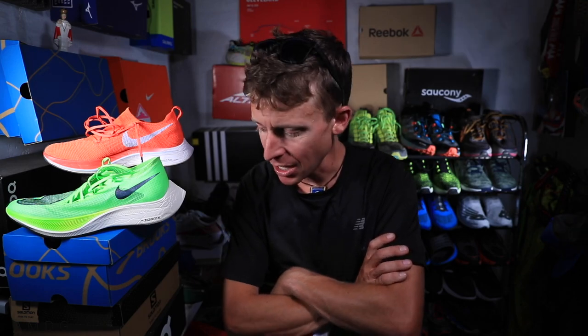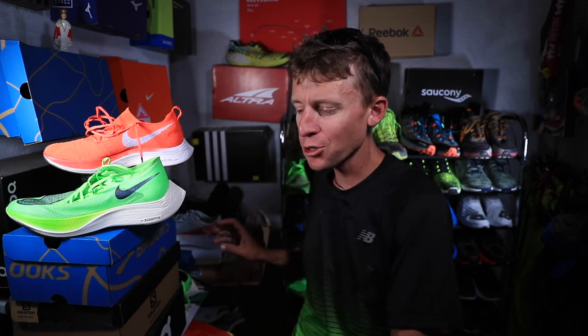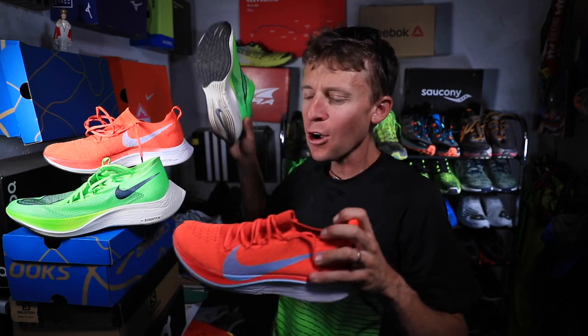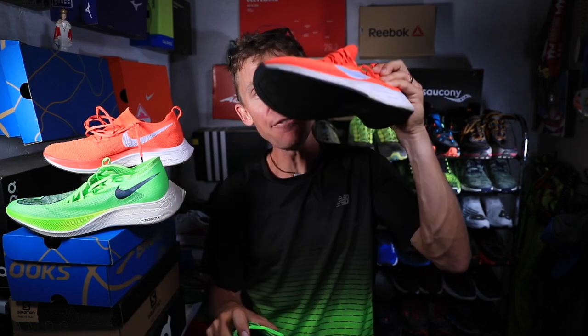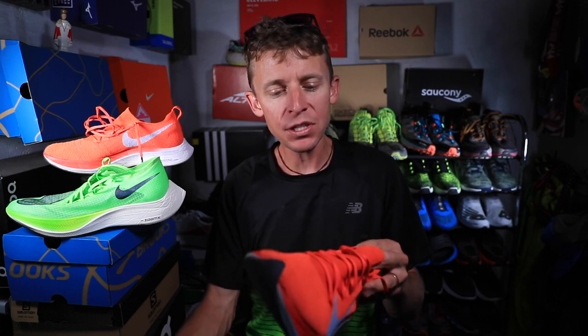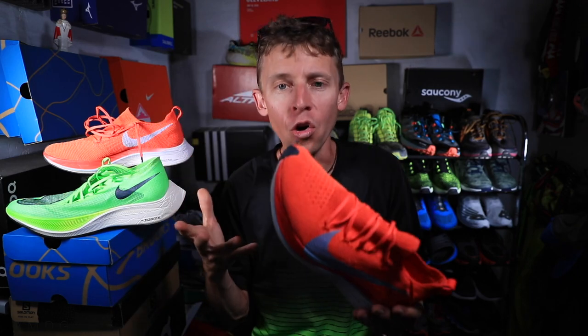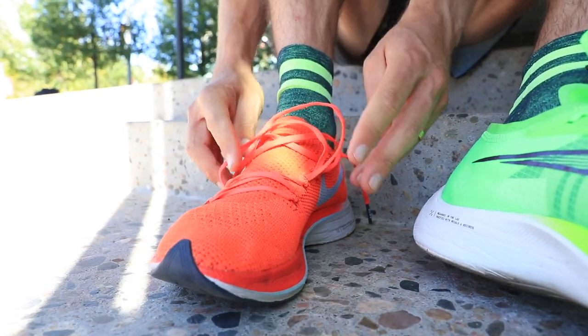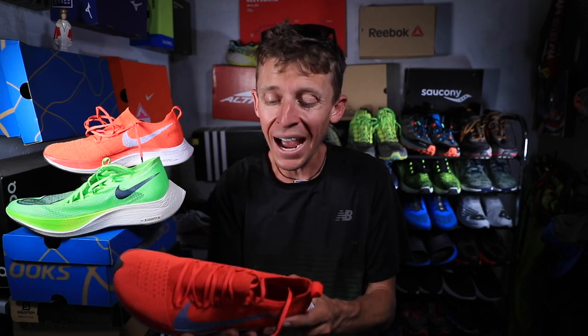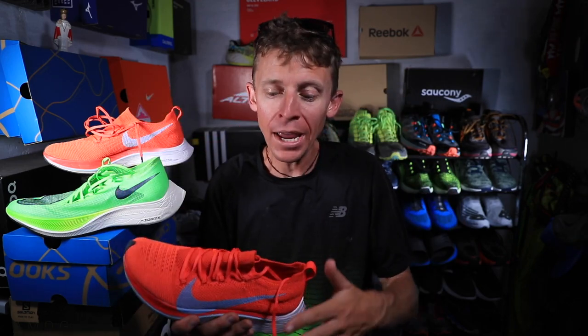Right now — here it comes, a little drum roll please. If I had to wake up in the Netherlands tomorrow morning, in my hotel, making a decision, getting ready for Amsterdam, and I had to choose one of these shoes for the 2019 Amsterdam Marathon — you better believe it — it's the Nike Vaporfly 4% Flyknit. Can you believe it? It's not the Nike Next Percent. Let me explain: this shoe feels like I'm at home. It feels very familiar, very comfortable. That Flyknit upper and the feel of the midsole — it's not foreign to me at all.